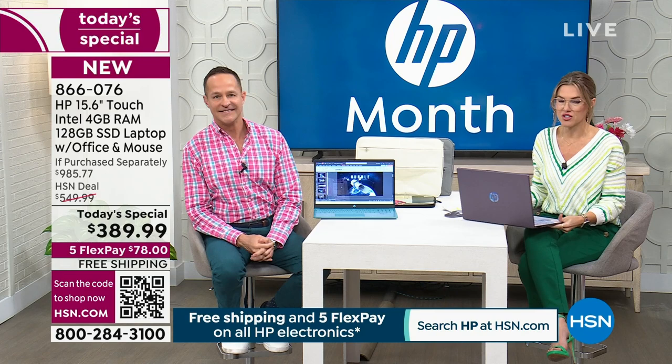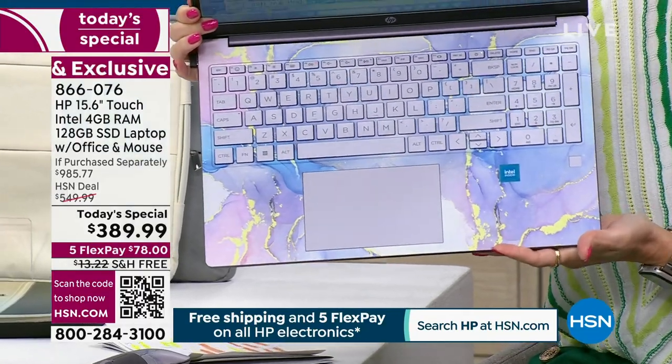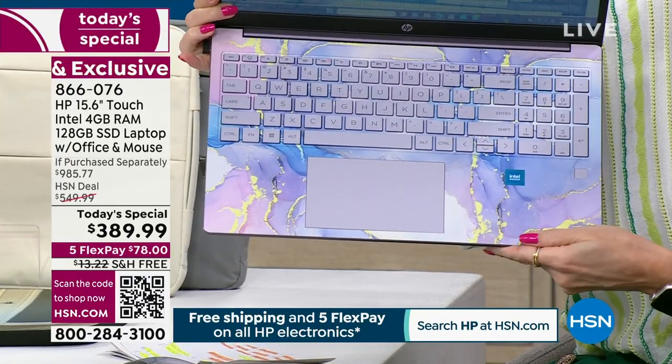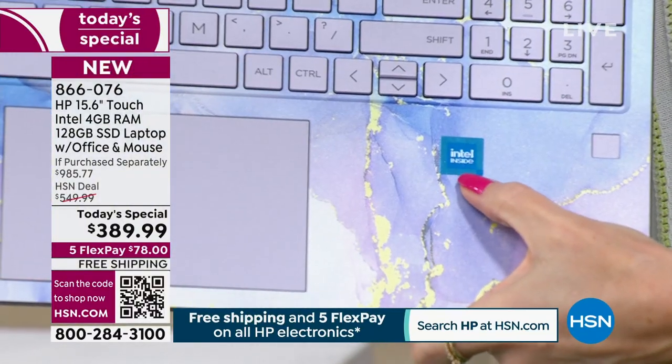Let me quickly go over the colors again and make sure you know how to order. If you want the lavender, you've got to be placing your order now. It's exclusive to us here at HSN. It has this most incredible keyboard — lavender with a beautiful marble pattern with blues, golds, grays, and silvers. There's a fingerprint ID, and this is that Intel processor — a full-size keyboard.